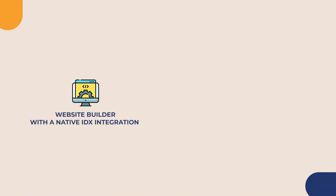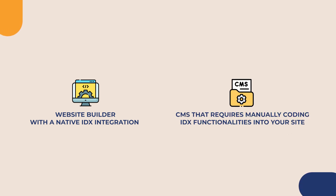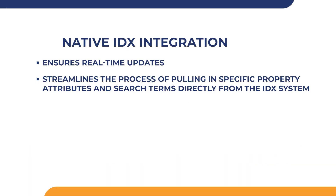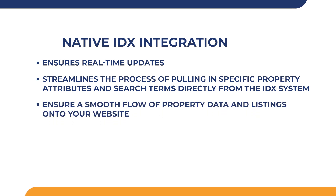If the nuances and plugins make selecting the right option seem complicated, consider this: the process really begins with choosing the right IDX approach for you — choosing between a website builder with a native IDX integration or a CMS that requires manually coding IDX functionalities onto your site. The first option is by all accounts the best for most real estate professionals. A native IDX integration ensures real-time updates, keeping property listings current without any manual work on your team's part. It also streamlines the process of pulling in specific property attributes and search terms directly from the IDX system without extensive coding, ensuring a smooth flow of property data and listings onto your website.